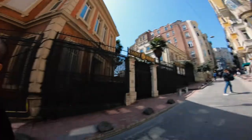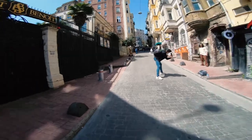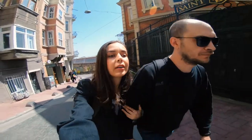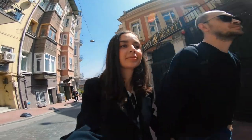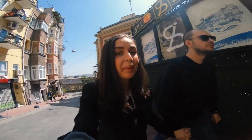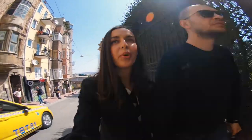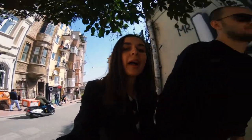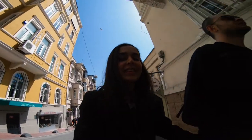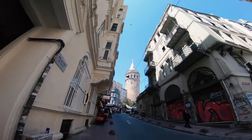This is the plaza and just 50 meters this way is the Galata Tower. We are hungry. We have some plans — a list of places we want to go to eat and explore. But let's see how it goes. Here is the tower — so cool!